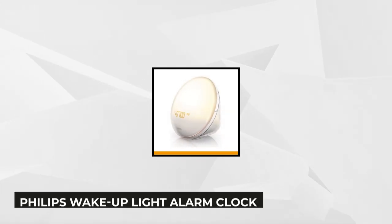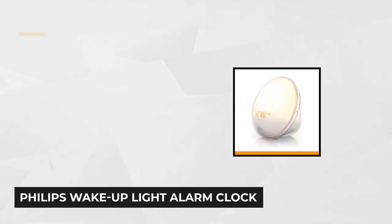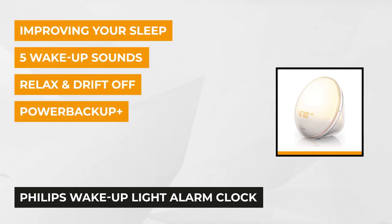First on the list is Philips' Wake-Up Light Alarm Clock. The Philips Wake-Up Light Alarm Clock has a colored sunrise simulation that wakes you up naturally and a sunset fading night light feature to let you sleep well. Wake up naturally every day with a wake-up light and colored sunrise.